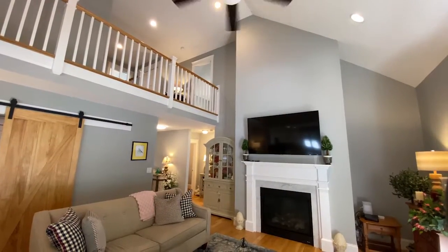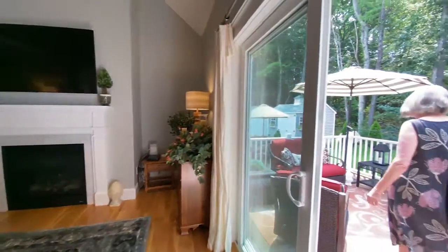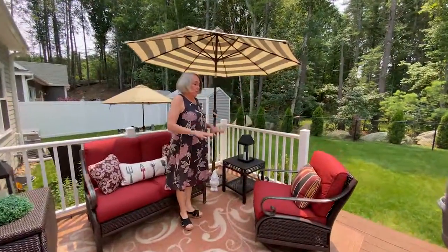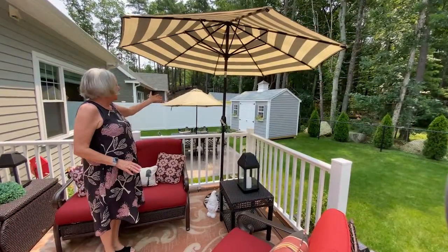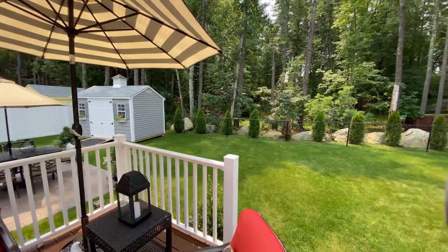One of the great features of this house is this fabulous backyard. We have a finished deck area plus a whole patio area. They've added fencing and a great shed, and it backs up to this wonderful forest.